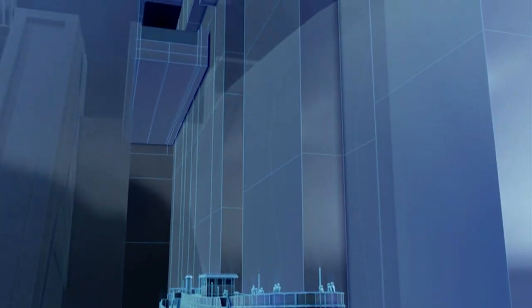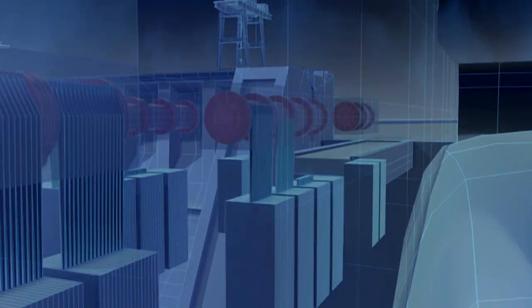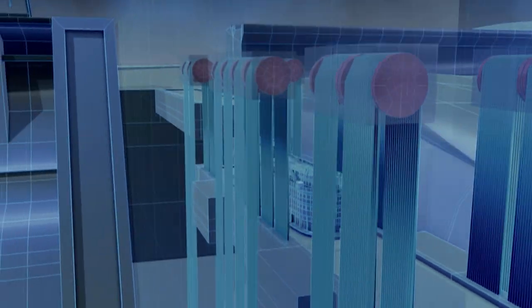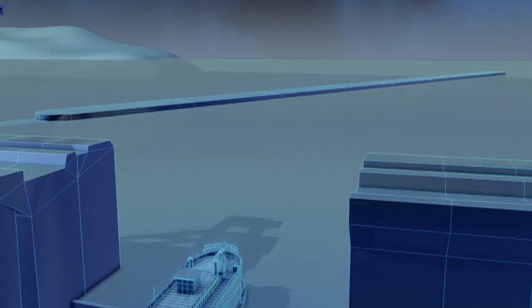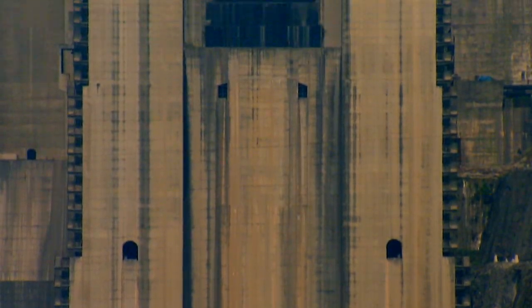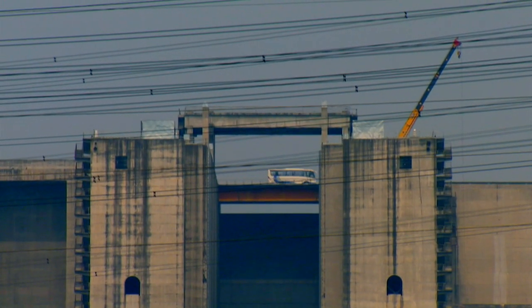The engineers will fit a series of massive counterweights that will do most of the lifting. Sixteen 1,000-ton concrete blocks will be connected by cables to the steel trough that will carry the ship and the water it floats in. As the counterweights drop, they will hoist the trough upwards and lift the ship to the top. This ship lift is 113 meters high and can handle vessels up to 3,000 tons, making it the largest in the world and twice the size of the one at Krasnoyarsk.